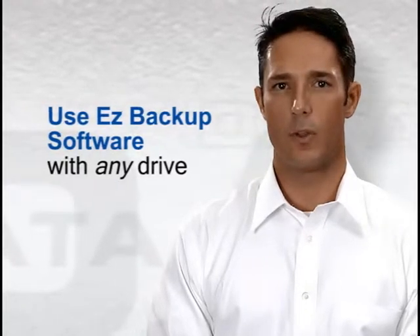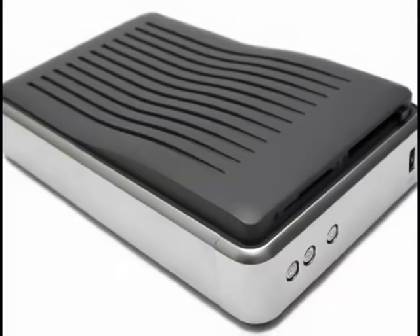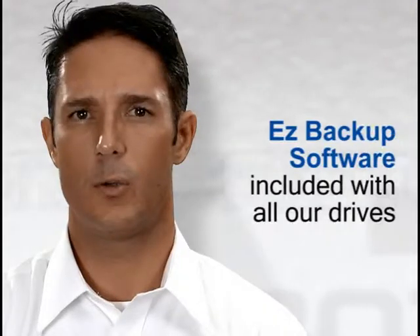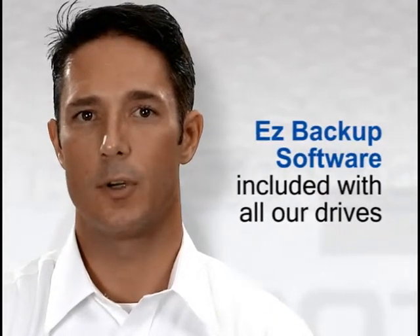You can use Easy Backup software with any drive — internal, external, USB, Firewire — or you can buy one of ours. We include Easy Backup software with all of our Easy Backup drives.